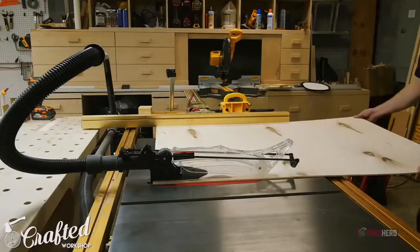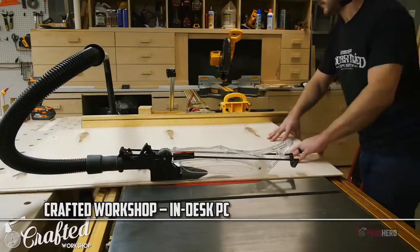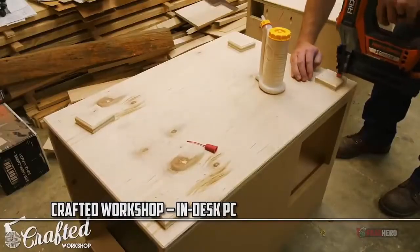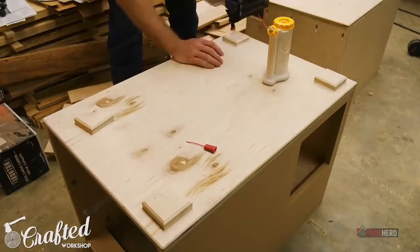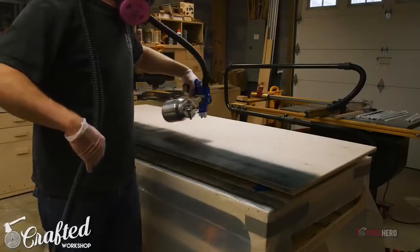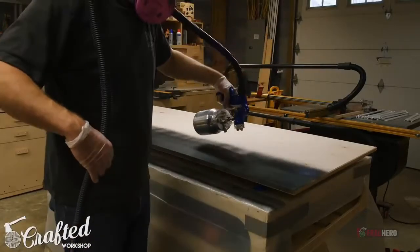A do-it-yourself project where the components of a computer are included into a desk is a very intriguing thing to do. Crafted Workshop shows us how he managed to cut and rearrange parts of the desktop to make the processor, cooler, hard drive and other vital parts fit perfectly in their designated space.